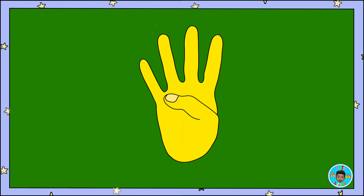Today, we learned how to show the number four with our fingers. And, we learned what the number four looks like.